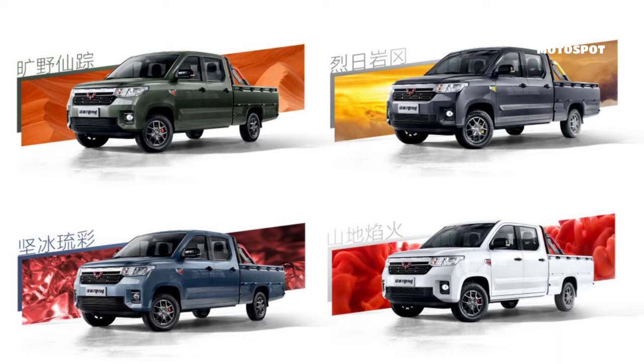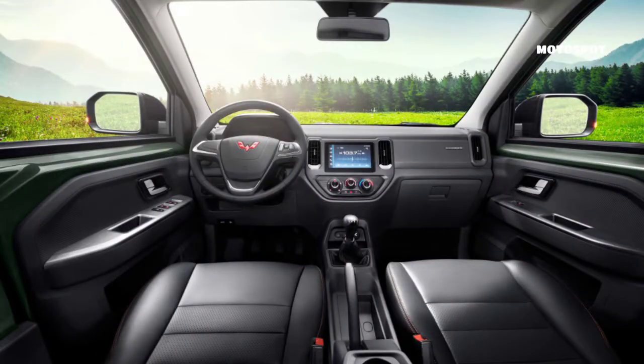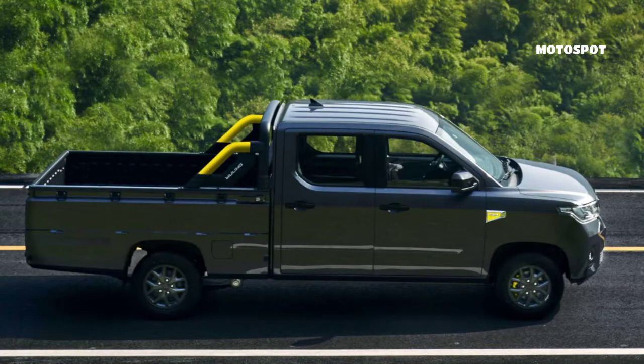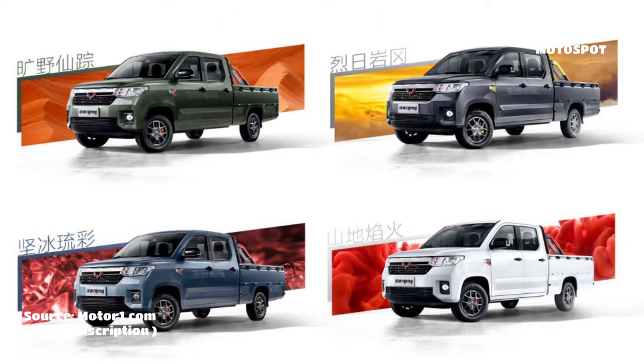The newly launched Wuling Zhang 2 pickup in China would start at just $9,033 or RMB 58,800, if it were for sale in the United States. If you need a little extra space, the dual-cab model with seating for five would be $9,648 or RMB 62,800.